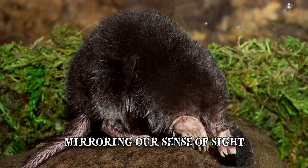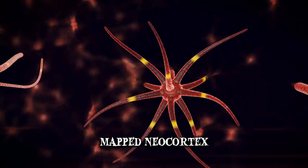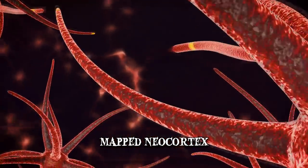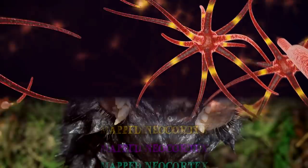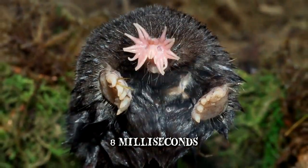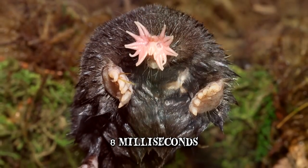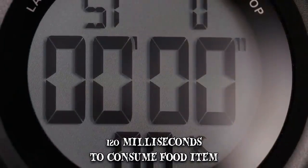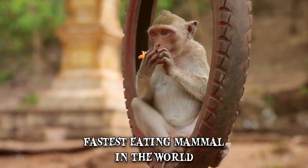The way the star-nosed mole processes information is truly incredible. Scientists have mapped its neocortex and discovered a star-like pattern as the mole makes unique neural recordings and detailed measurements. It only takes 8 milliseconds for this creature to decide if something is worth eating or not — speeds that approach the physiological limit of neurons. From that point, it takes the mole about 120 milliseconds to consume a food item, making it the fastest-eating mammal in the world.